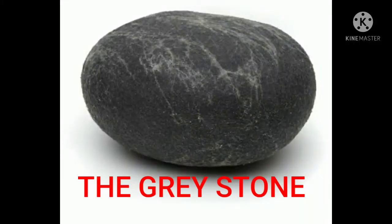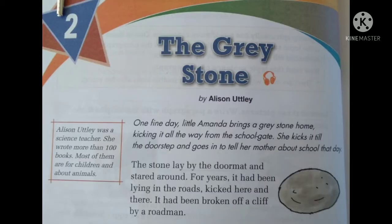Hello everyone. Take out your English 1 book semester 2 and take out lesson number 2, The Grey Stone. Now let's see what is there in this lesson.